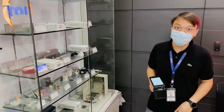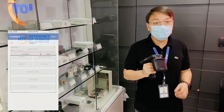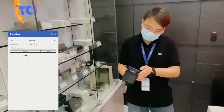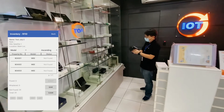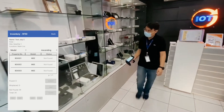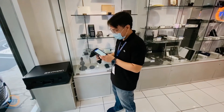Now that you've seen how to do inventory using barcode, now I'm going to show you how to do inventory with RFID. So I'm just going to select inventory, select the inventory process, and yep, I'm ready. So I'm going to start now. I'm done.